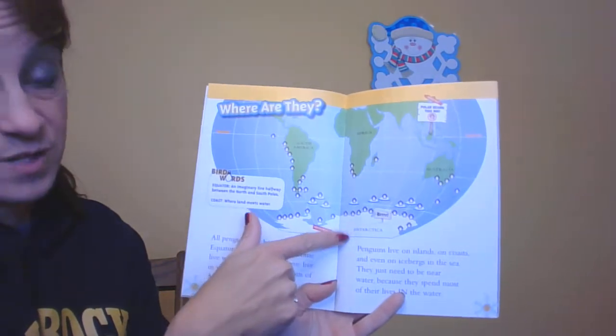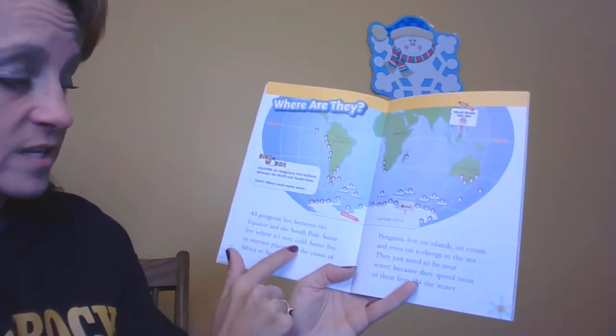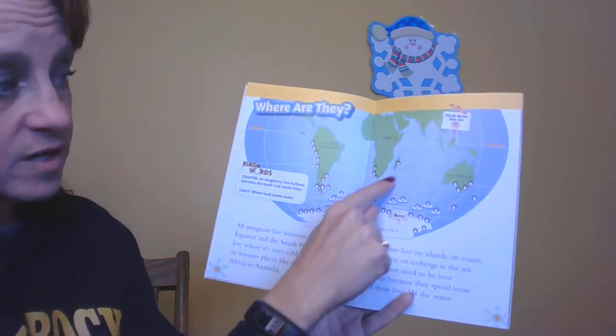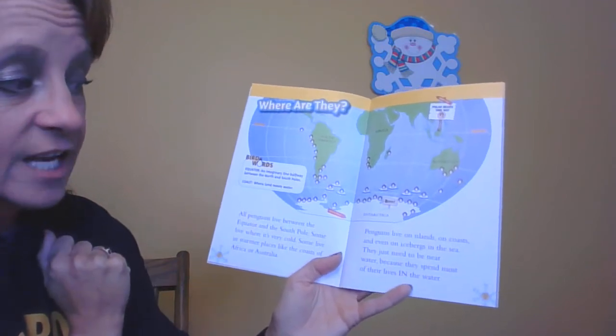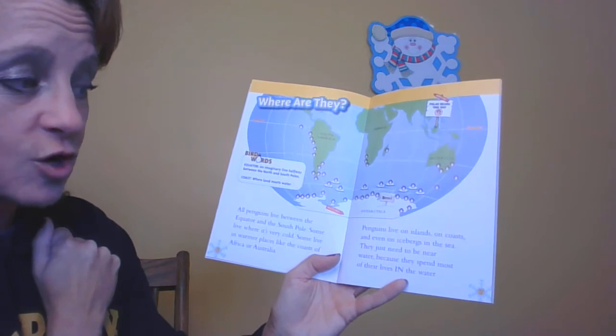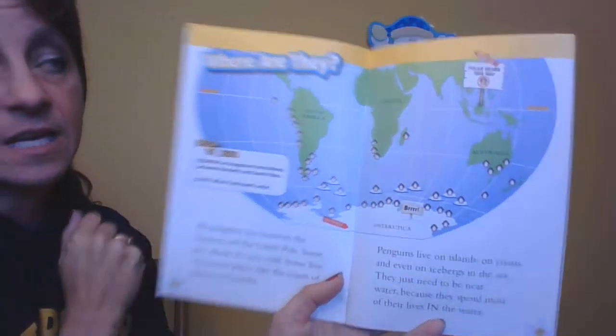It doesn't mean that it's all warm, because right down here is where it's really cold. Some penguins live where it's very cold, and some live in warmer places like the coasts of Africa or Australia. Penguins live on islands, on coasts, and even on icebergs in the sea. They just need to be near water, because that's where they spend most of their lives — in the water.